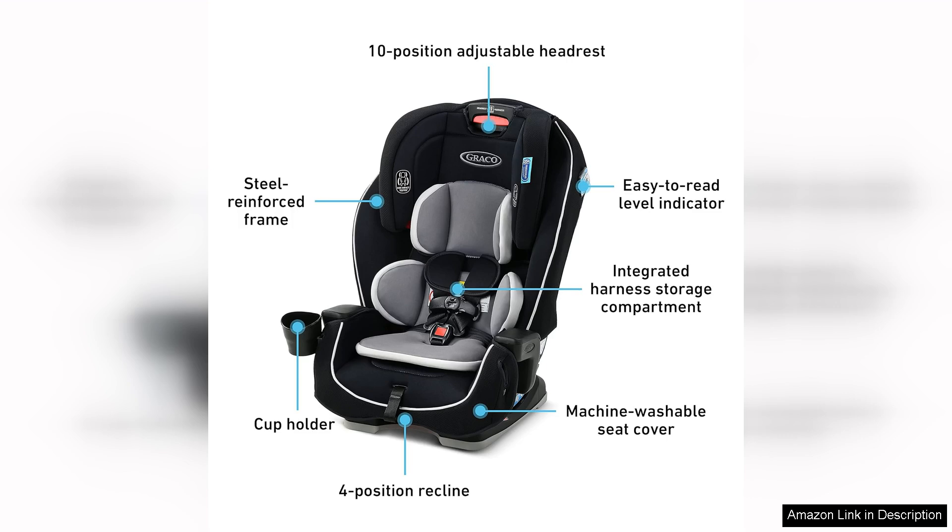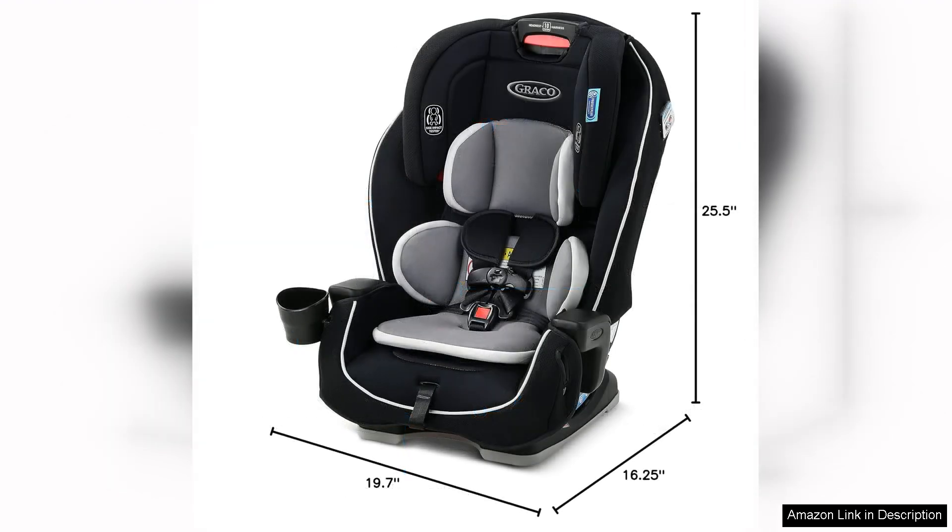Parents will appreciate the longevity of the Graco Landmark, as it can be used from infancy through the toddler years and beyond. This means that parents won't have to constantly purchase new car seats as their child grows, saving them time and money in the long run.